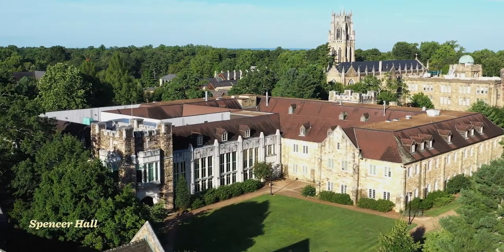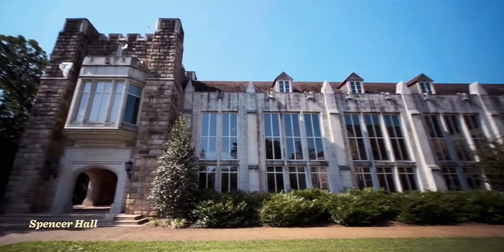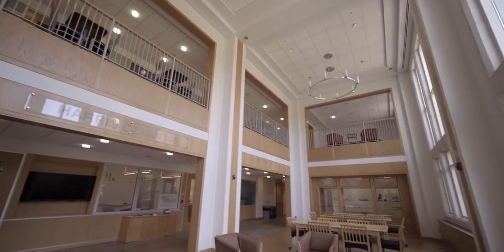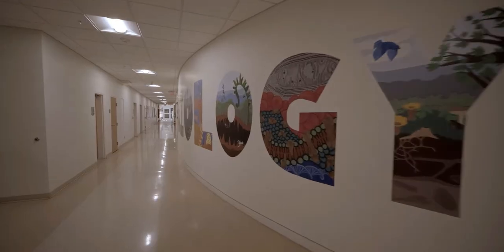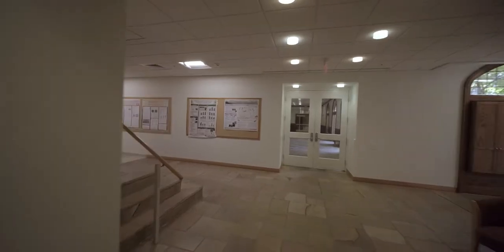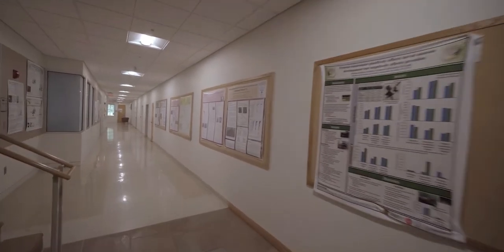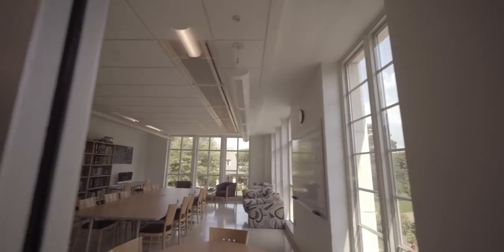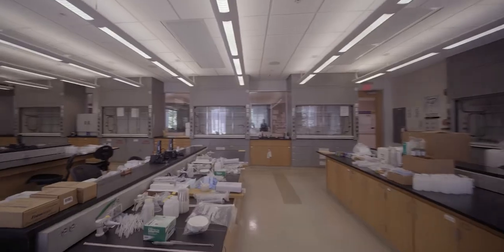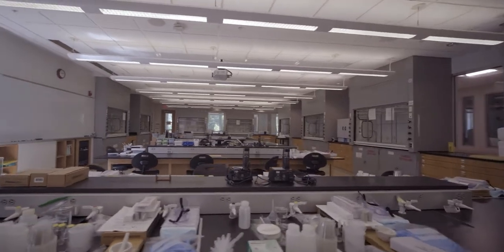Close by is Spencer Hall, our center for the hard sciences like chemistry, biology, medical sciences, and more. Spencer showcases how accessible undergraduate research is for students at Sewanee. The professors who come to teach here do so because they want to give students access to high-level experiential learning. Whether you're presenting a paper at Scholarship Sewanee or working on a research proposal alongside a professor, it's all at your fingertips here.